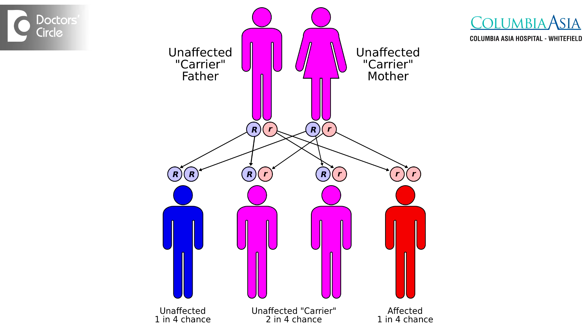Beta thalassemia can be prevented by doing a simple test in pregnancy. Women, when they become pregnant for the first time, should do a test called electrophoresis or HPLC, which will detect whether they are carriers for beta thalassemia. If they are found to be positive for beta thalassemia carrier, they should check their spouse.